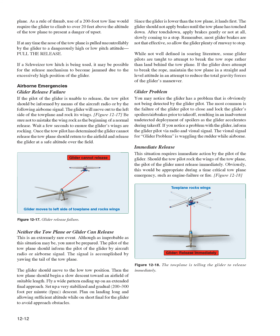Glider problem: if you notice the glider has a problem not being detected by the glider pilot — the most common being failure to close and lock spoilers/air brakes prior to takeoff, resulting in inadvertent deployment as the glider accelerates — inform the glider pilot via radio and visual signal. The visual signal for a glider problem is waggling the rudder while airborne. Immediate release: if the tow pilot rocks the wings of the tow plane, the glider pilot must release immediately. This would be appropriate during a time-critical tow plane emergency such as engine failure or fire.